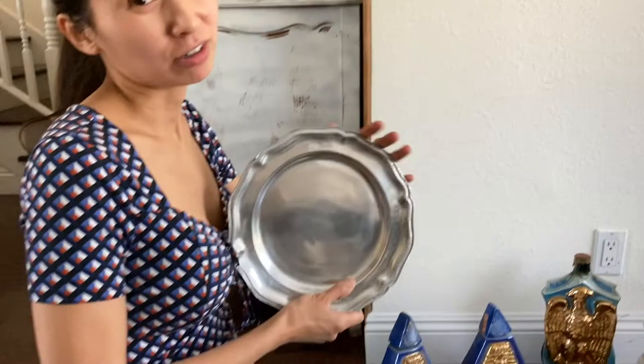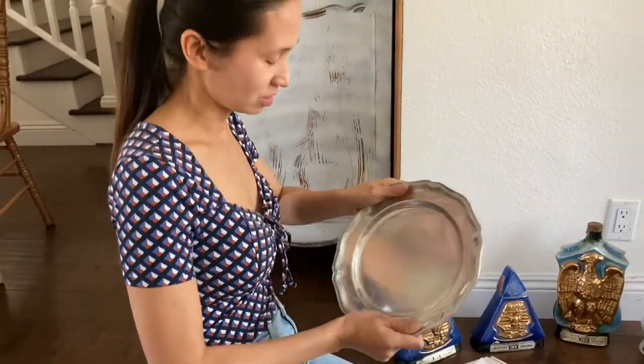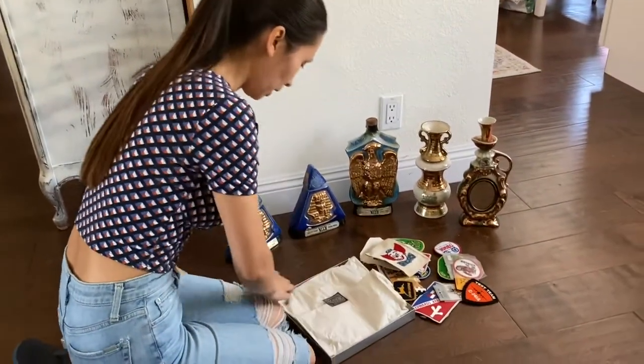We have all these different vintage patches too that we found. And just one of the platters — it's new, it's nice, and it's still in a box.